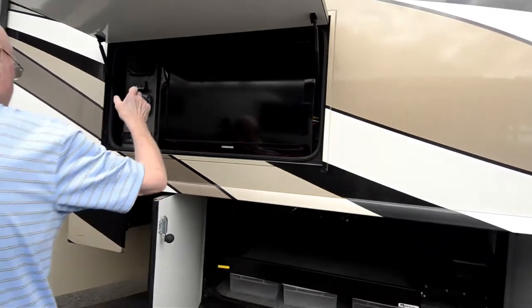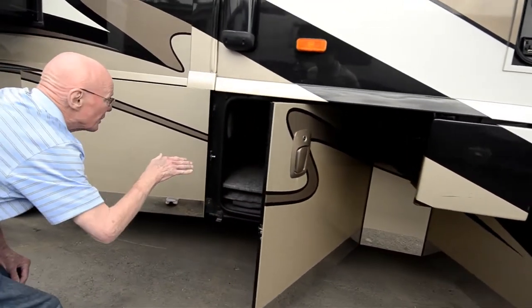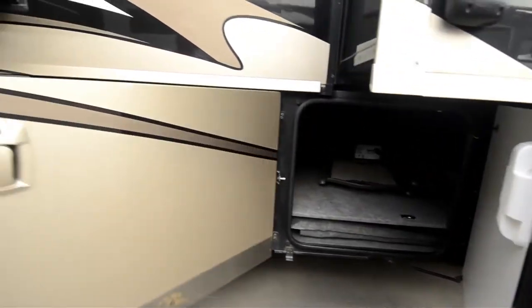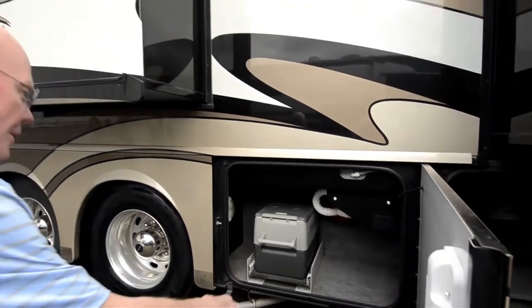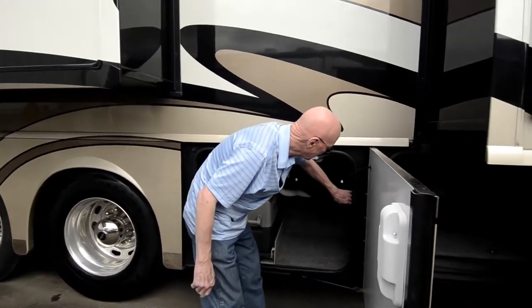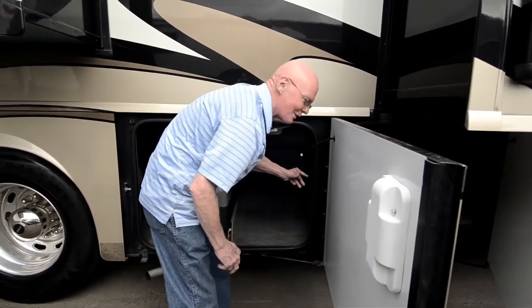There's an exterior entertainment center with speakers, more storage in this area, and a big inverter. Notice that we have an outside freezer/refrigerator right there. There's the central vac system — you can actually hook up the hose to the outside here and vacuum your car.